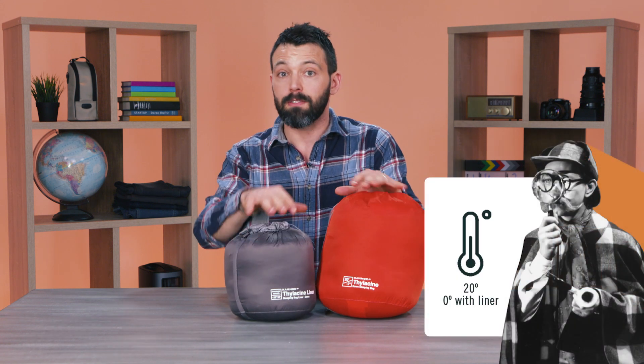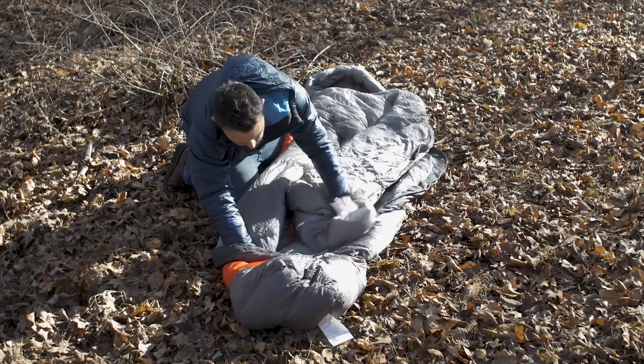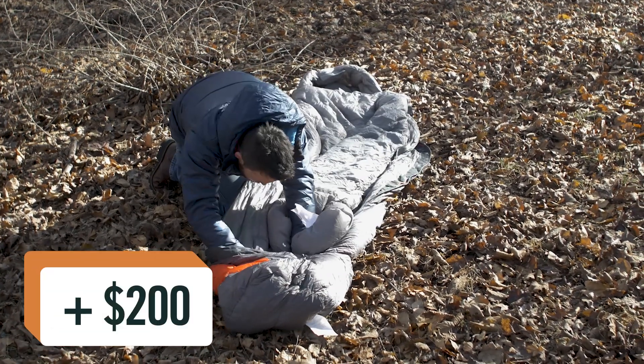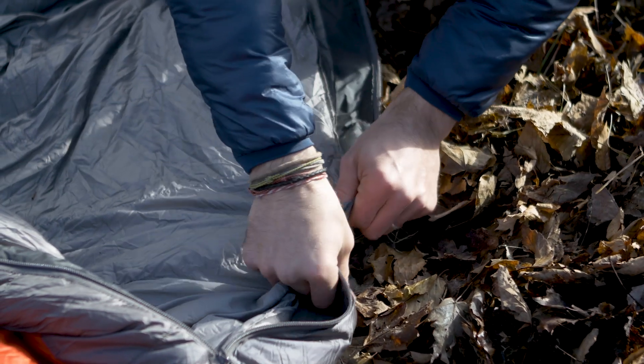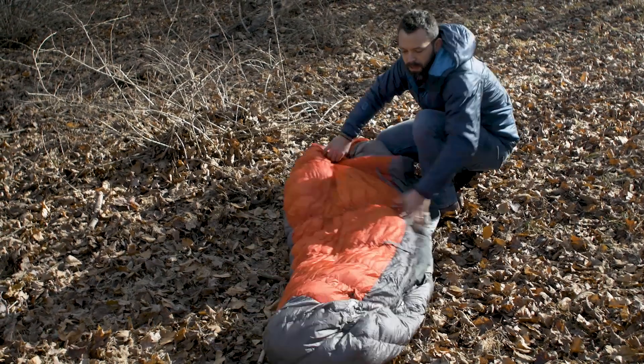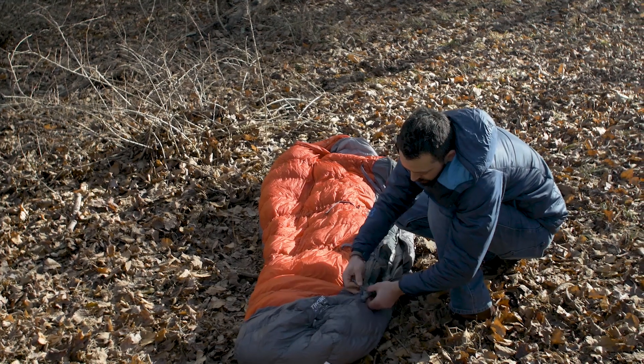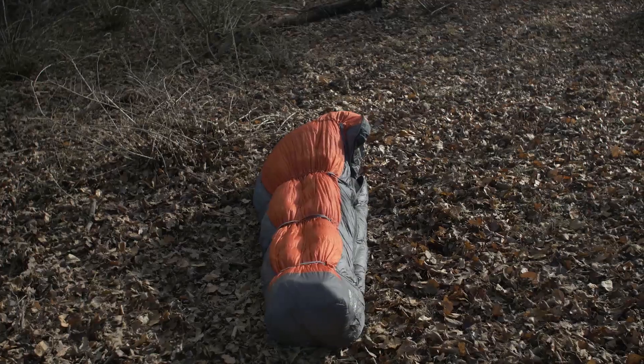Kamek also designed this bag to accept an optional liner that adds more down insulation and effectively turns it into a zero-degree bag. So you can choose: 20-degree night or zero-degree night. The liner unfortunately doesn't come with it — it's $200 extra, so it's an investment. But it attaches with a zipper and eight little velcro ports, takes about two minutes, and then you've added a whole another layer of insulation, which is really good if you're going to be out in really extreme, harsh weather.